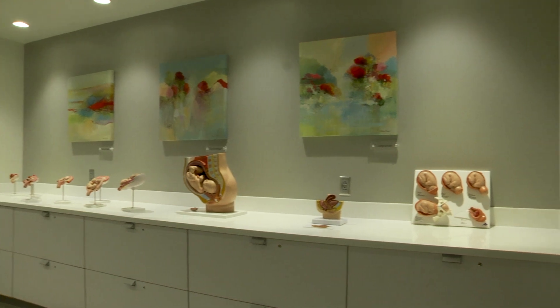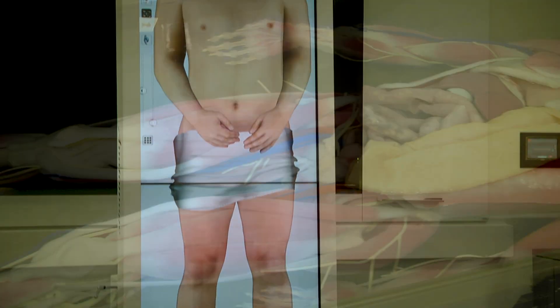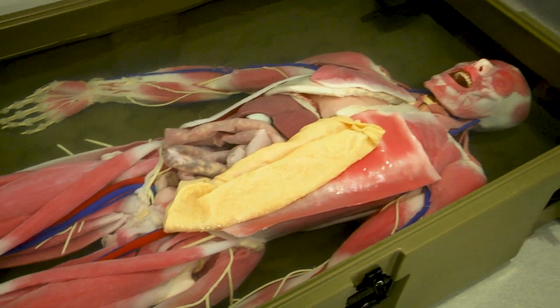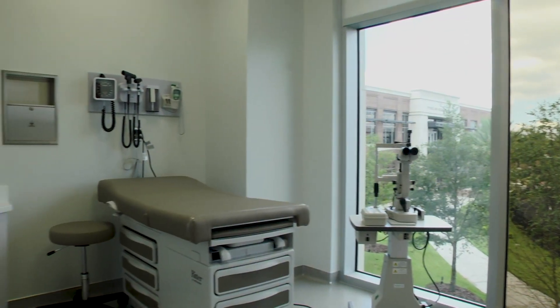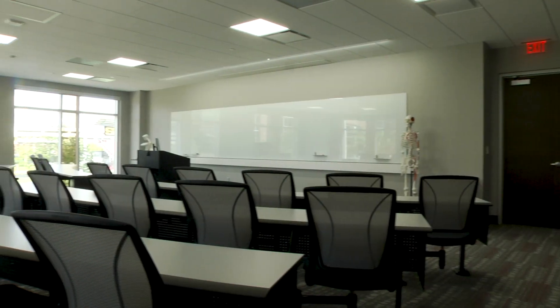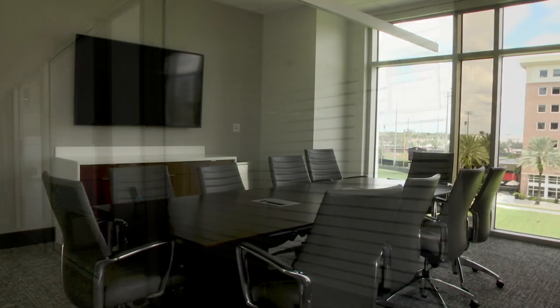Next up, on the second and third floor we can find UT's new program in physician assistant medicine. The facility provides state of the art technology including a digital anatomy lab, synthetic cadaver, and a patient simulation lab. These floors also feature assessment rooms, classrooms, study spaces, faculty offices, and a conference room.